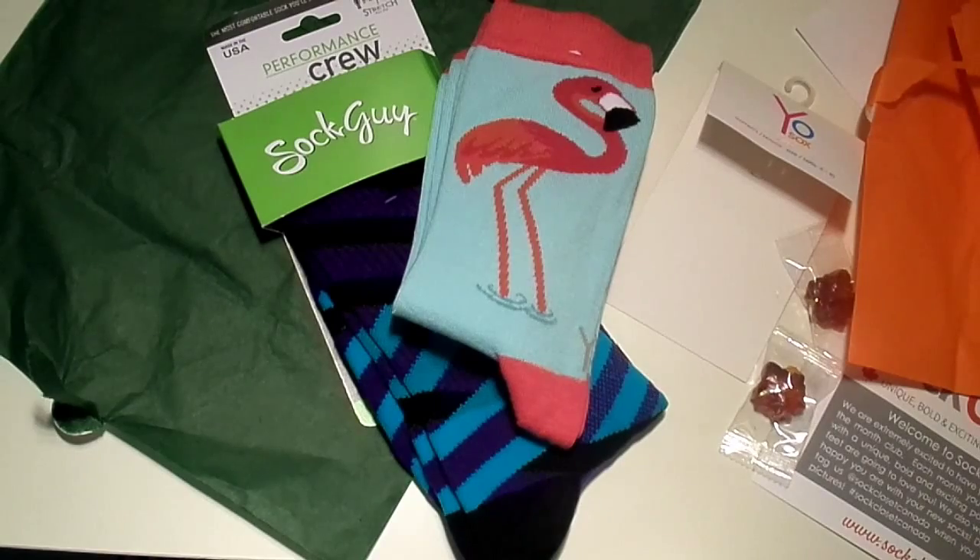That is my review of Sock Closet for October 2015. All the information will be listed down below, or go to reviewmommy.com for more. Thank you very much for joining me — see you again real soon!